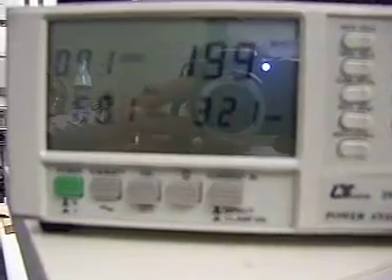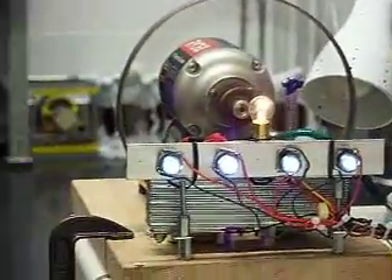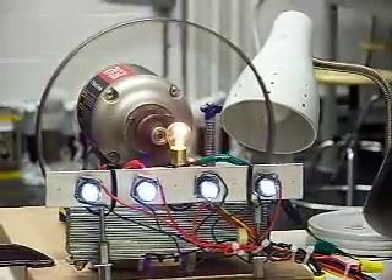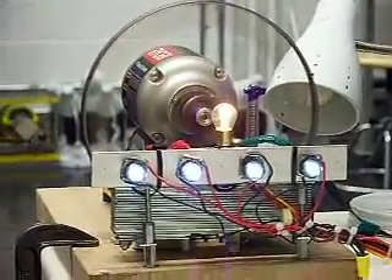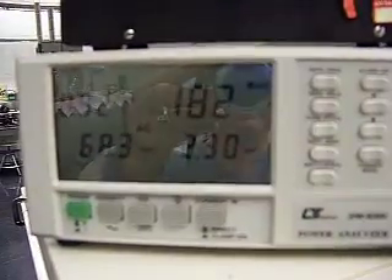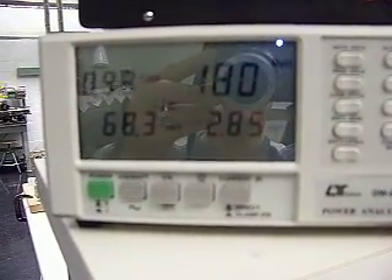I'm going to introduce the high current coils again. Now we're operating under the exact same conditions as we were previously. The only difference is the high voltage coils are compensating for the high current coils, and the system is continuing to accelerate. We're at 184, 183 watts to our prime mover and we're continuing to accelerate.